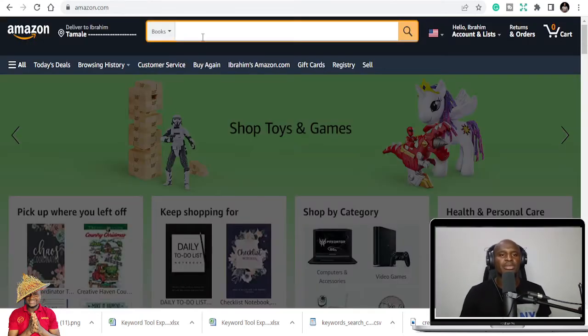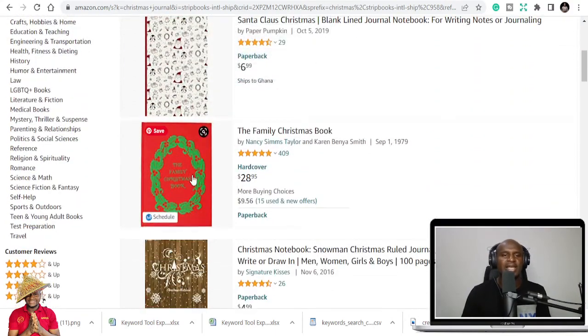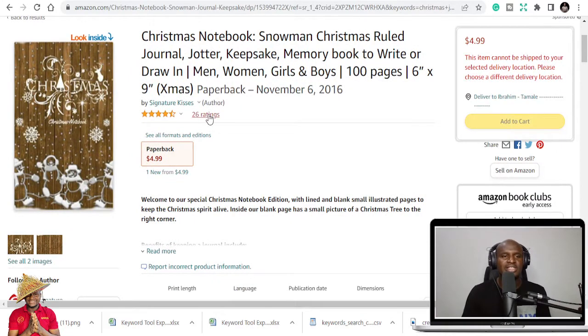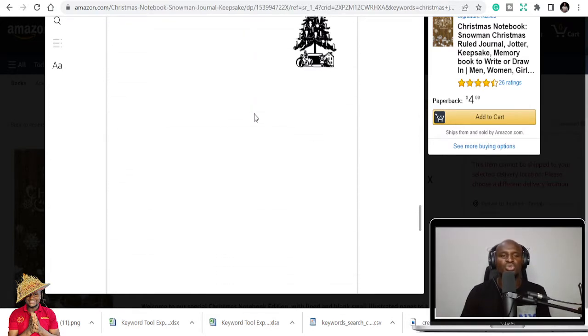If you check on Amazon and type in 'Christmas,' you see a lot of options come up: Christmas journal, Christmas carol, Christmas color by number, Christmas coloring books. All this list you are seeing here is in the Christmas content I'm going to give you for free — all 120 of them. For example, here's a simple Christmas notebook with 26 ratings; the cover has Christmas on it and you can use Canva to create this. It's just plain material, and there are two variations.